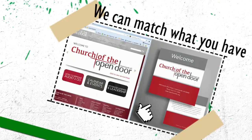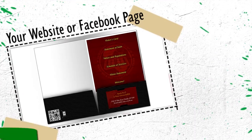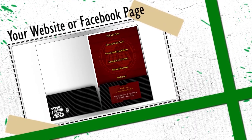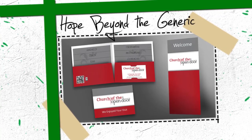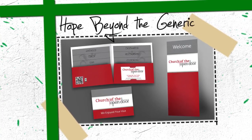We can create folders to match your website or any other design theme you already have. We can even include a QR code on the folder that leads people right to your website. If it's time for a welcome packet beyond what you ever thought was possible, the choice is simple — J&J Graphics.